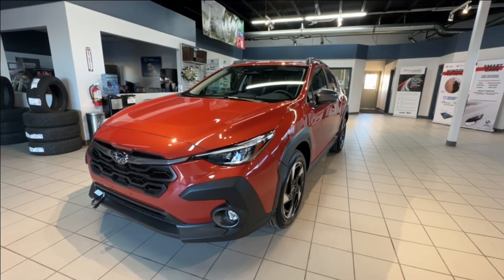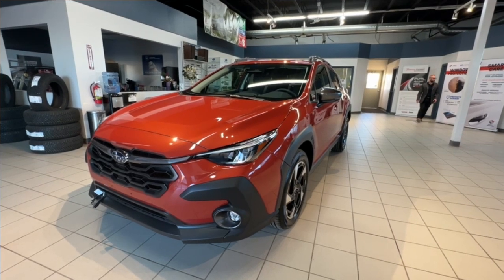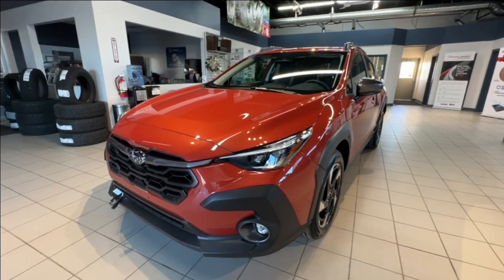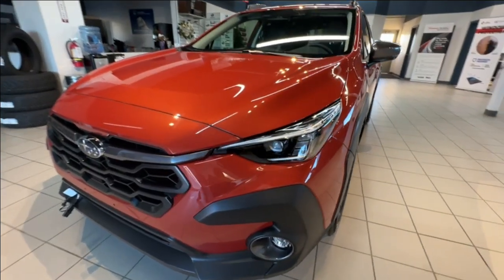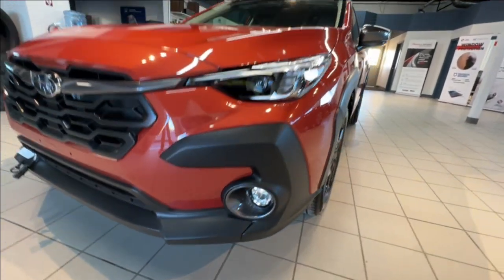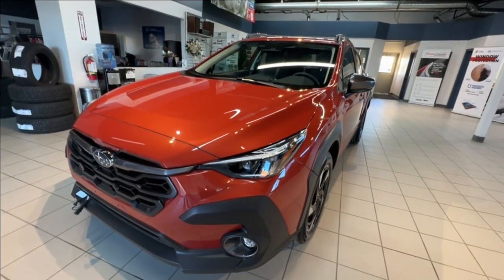This is a Crosstrek Limited in sun blaze pearl that sits on 18-inch wheels and has seating for five. For the lighting, there are LED steering responsive headlights and LED fog lights, and it comes with Subaru's award-winning EyeSight Driver Assist.